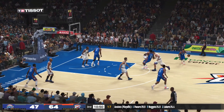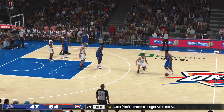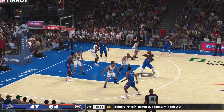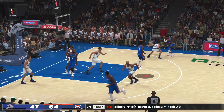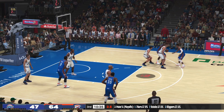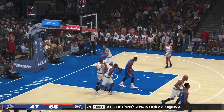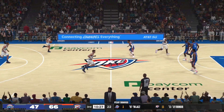Westbrook outside. Here's Sefolosha. Now here's Durant, guarded by Russell. Westbrook outside — Oklahoma City's got to hurry, they've got to get up a shot. Count it! And the Thunder lead by 19. Third quarter here, over a minute and a half into it.